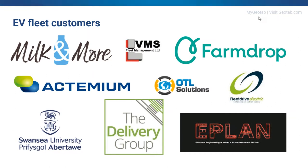Nearly all of the companies on this slide have made a decision to move to Geotab from their incumbent supplier because of all the benefits of our EV solution.